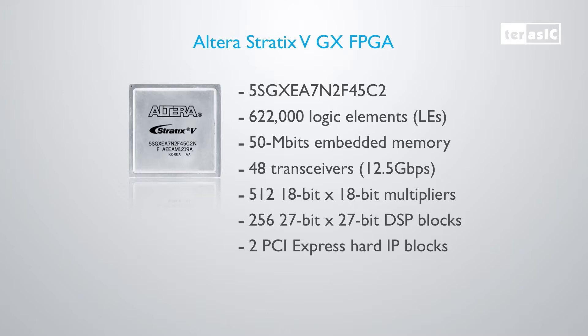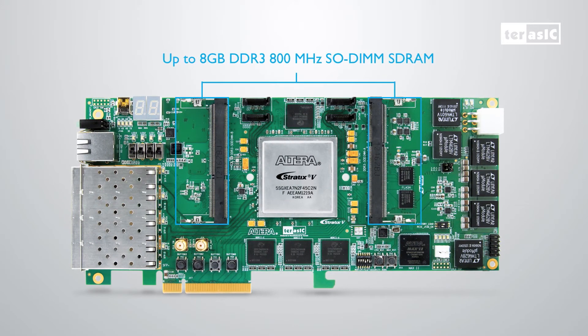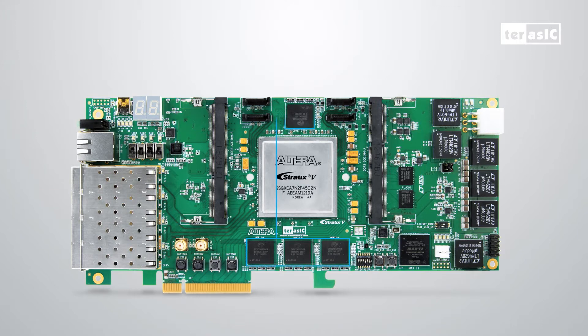We also have two SODIMM slots for DDR3 with 204.8 gigabits per second of peak bandwidth, as well as 32 megabytes of high-bandwidth QDR2 Plus memory with a peak bandwidth of 140.8 gigabits per second.